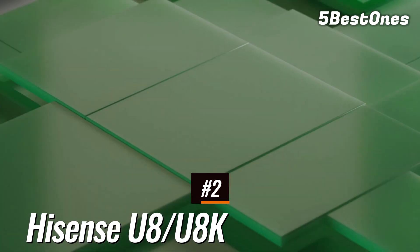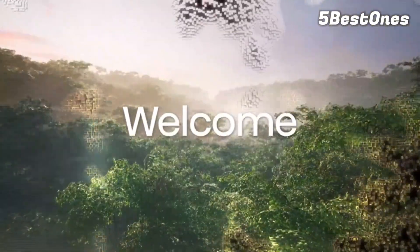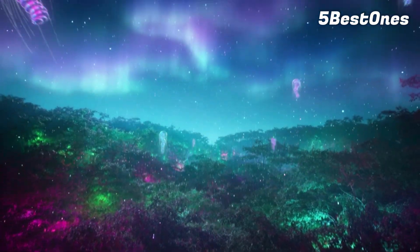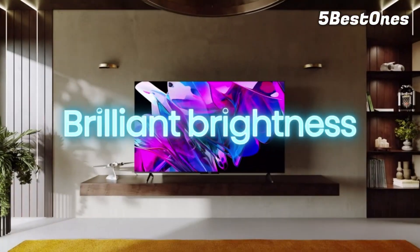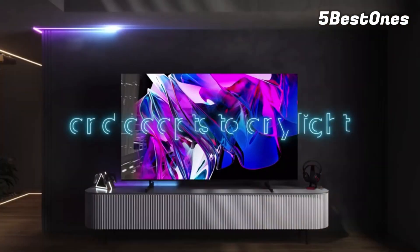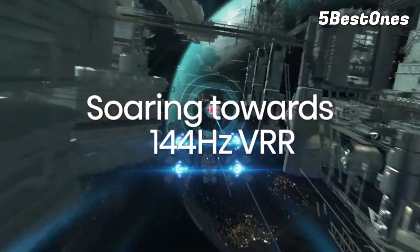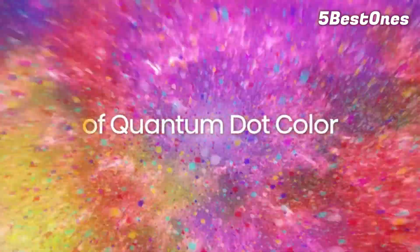Number 2: Hisense U8 and U8K. If you want something in the mid-range category without compromising on gaming features, the Hisense U8 and U8K is much cheaper than the LG C2 OLED but still delivers an amazing gaming experience. It's great for console gamers with an Xbox Series X or PS5, or for PC gamers with a recent graphics card, as two of its HDMI ports support HDMI 2.1 bandwidth for up to 4K at 144Hz gaming with full VRR support. You may want to invest in an HDMI 2.1 switch to expand on those two ports, as one of them is the eARC port, leaving you with only one HDMI 2.1 port for your devices.